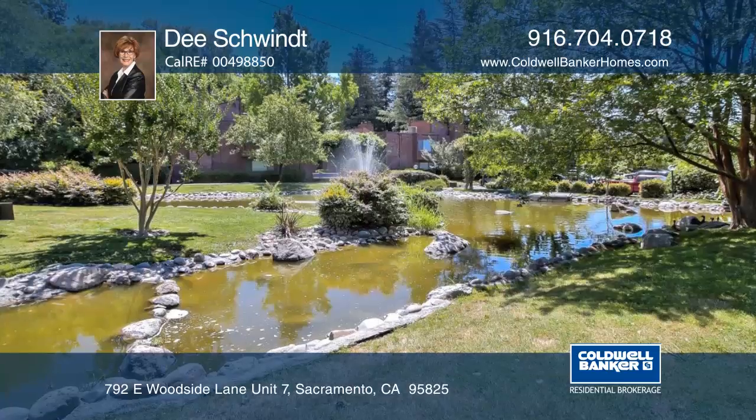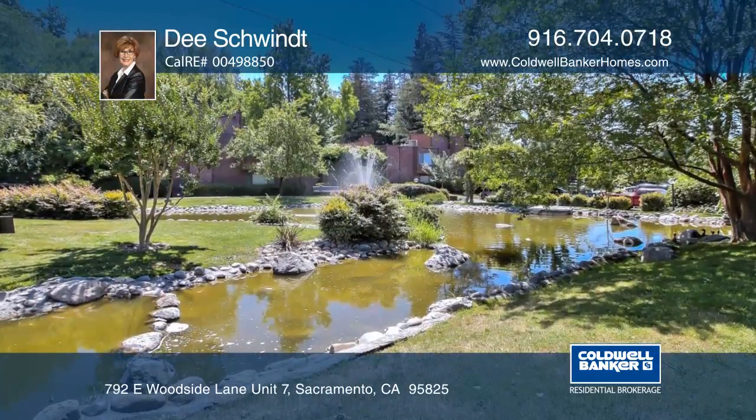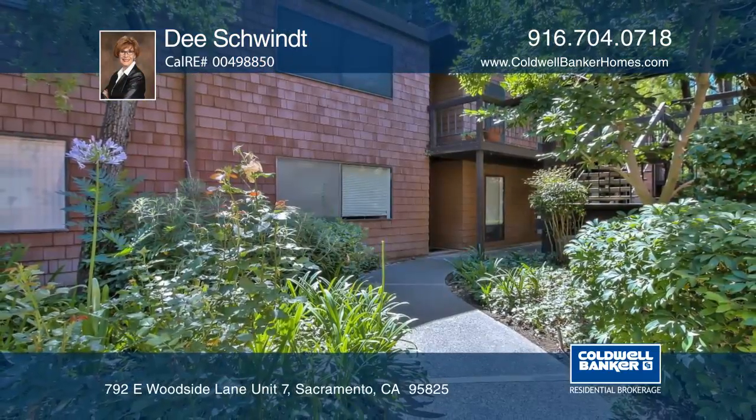It's located near great restaurants, shopping, Sacramento State, and bike trails. You don't want to miss it. Call Dee Schwendt today.